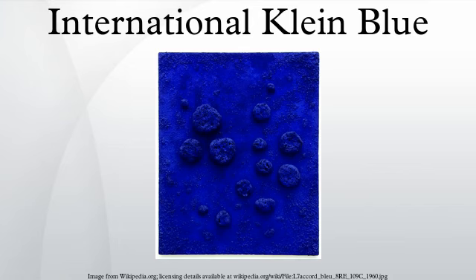History. International Klein Blue was developed by Yves Klein in collaboration with Edouard Adam, a Parisian art paint supplier whose shop is still in business on the boulevard Edgar Quinette in Montparnasse. The uniqueness of IKB does not derive from the ultramarine pigment, but rather from the matte, synthetic resin binder in which the color is suspended, and which allows the pigment to maintain as much of its original qualities and intensity of color as possible.